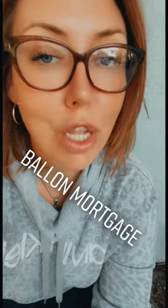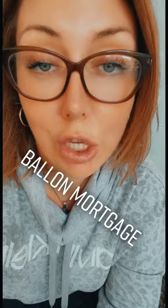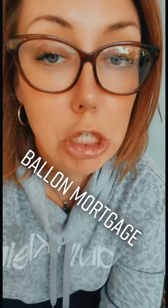ABCs of real estate. I'm a Floridian outside in a sweater. Let's define what a balloon mortgage is. A balloon mortgage is a mortgage where the monthly payments are based on a 30-year amortization schedule.